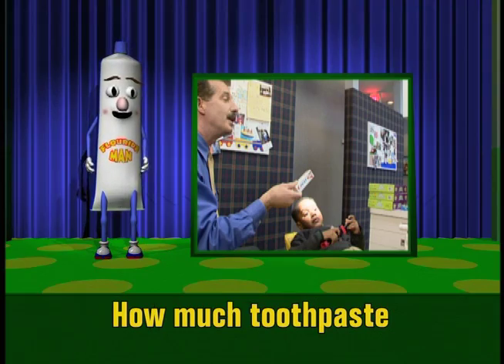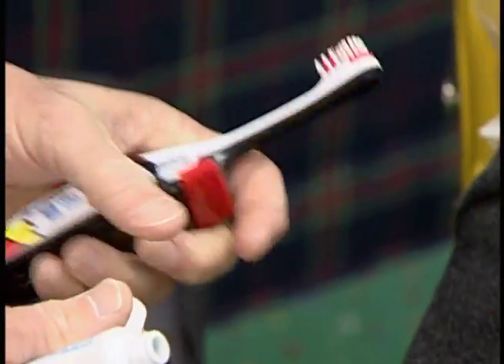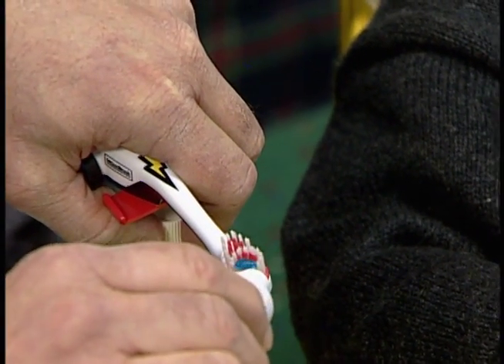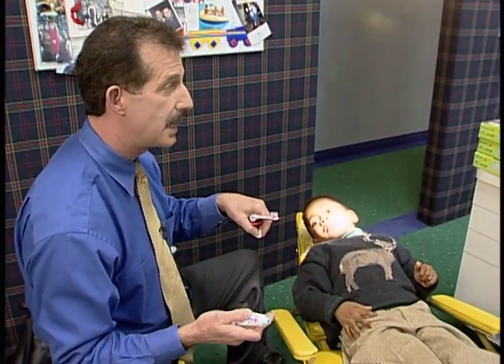Lesson number two: how much toothpaste goes on the brush? I'm going to show you how much toothpaste I want you to use. It's very, very important we don't put too much on, because he's not going to spit it all out at this age. About that much — which is less than a pea — that's plenty. That's going to suds up everything, that's going to clean everything, and we're going to be very safe if we use that amount. Even if he swallows that amount, we're going to be okay.